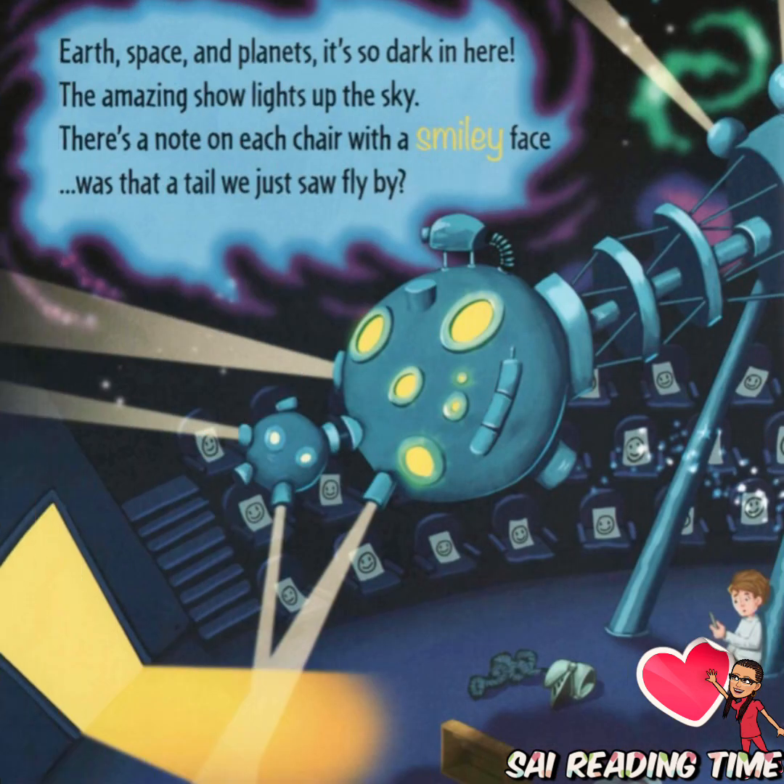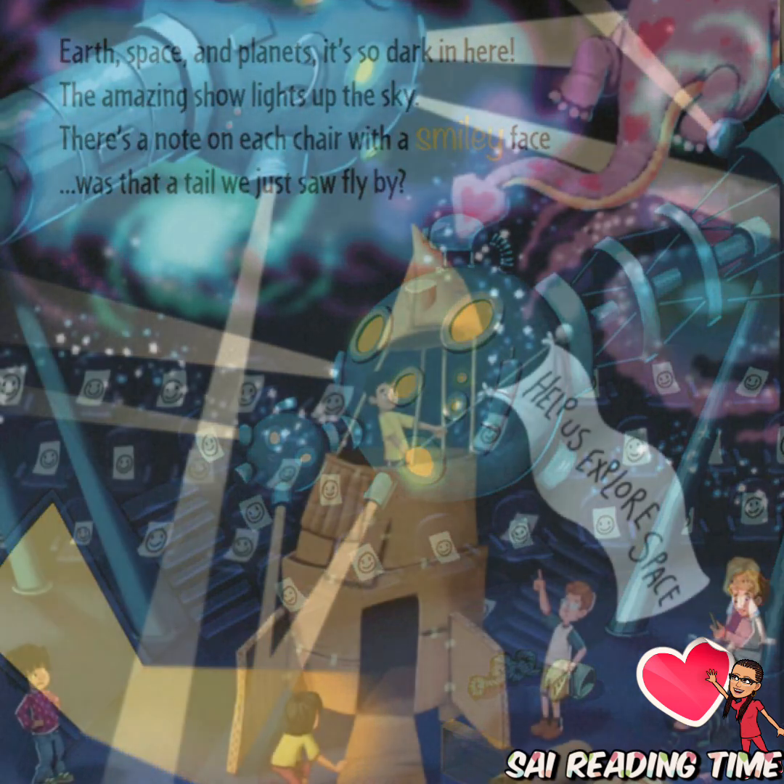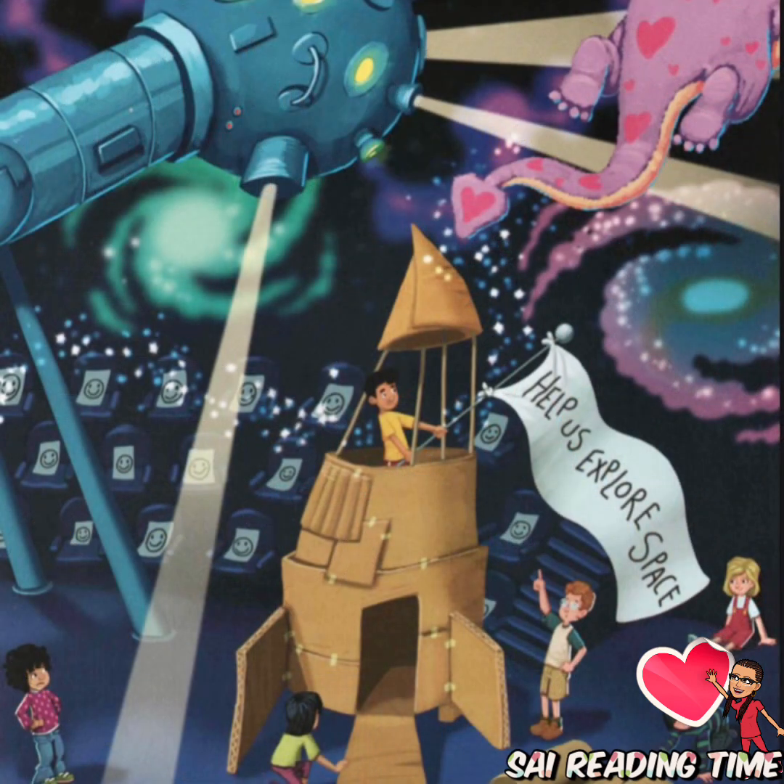Earth, space, and planets — it's so dark in here. The amazing show lights up the sky. There's a note on each chair with a smiley face. Was that a tail we just saw fly by?